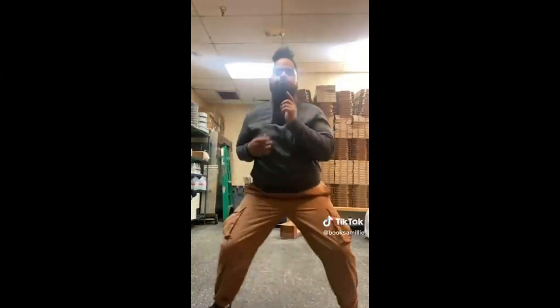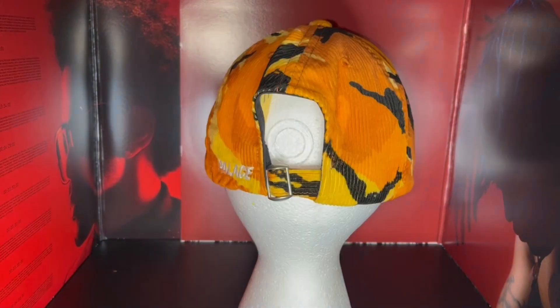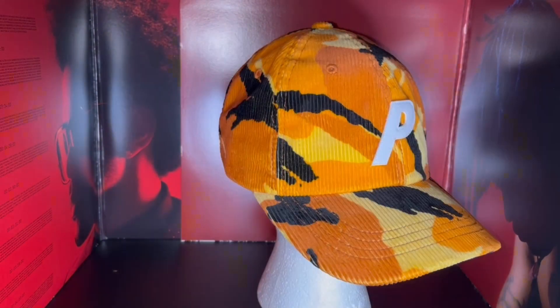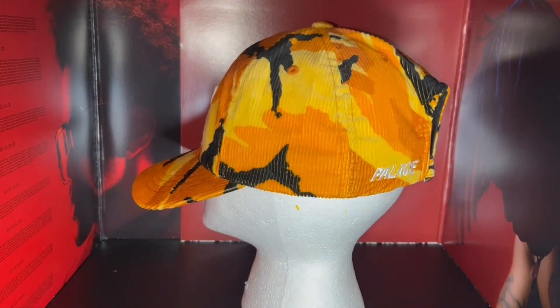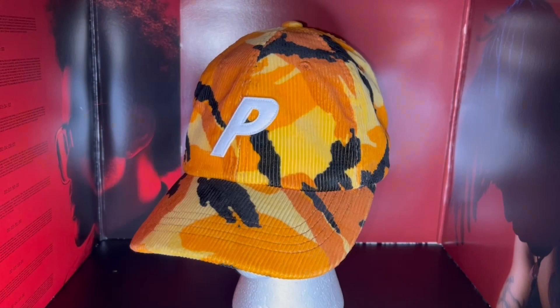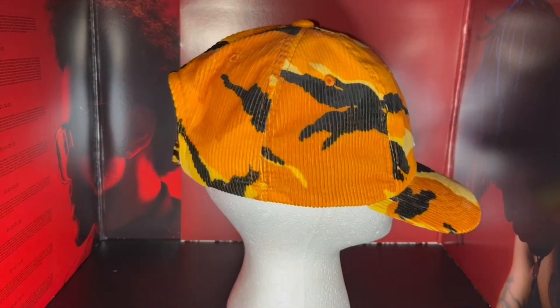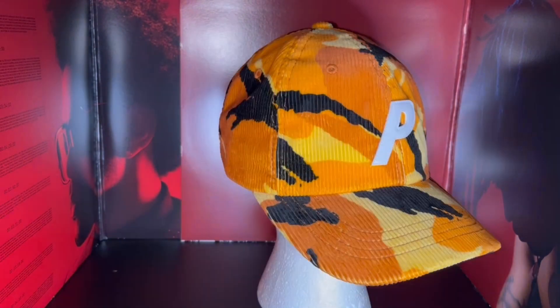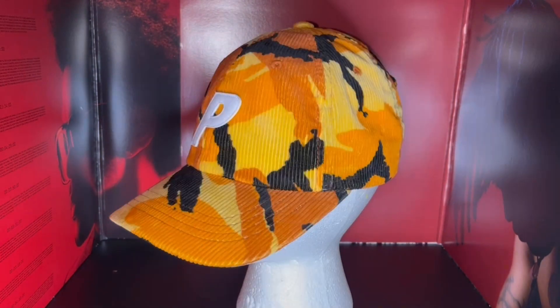So stop sleeping on your boy. Alright guys, the first item we have here is the orange camo Palace hat. It's a full corduroy orange camo hat, with Palace embroidered on the back in white, and we also have a patch in white on the forehead. In my personal opinion, Palace absolutely killed this — this has been one of my favorite hats that I've seen.